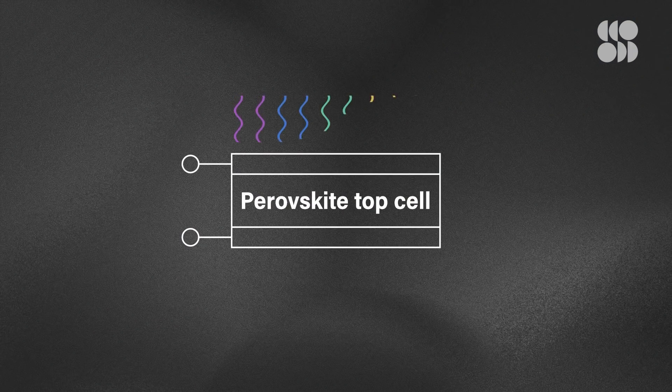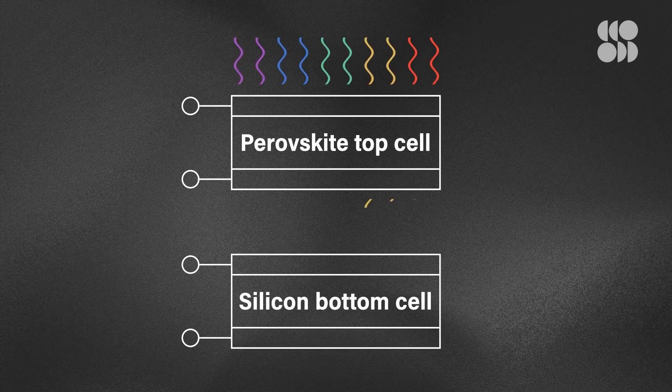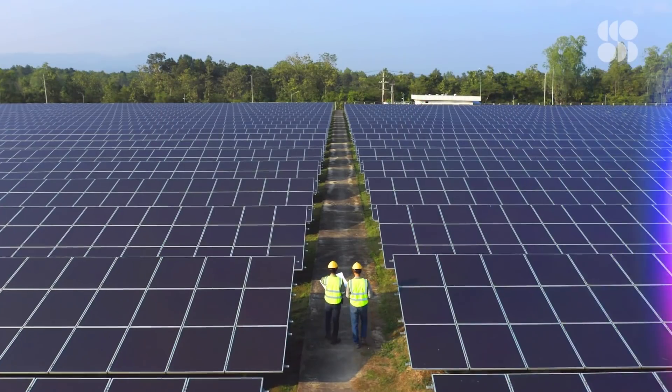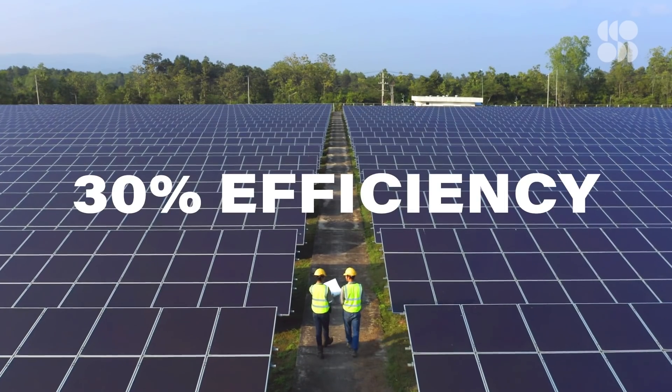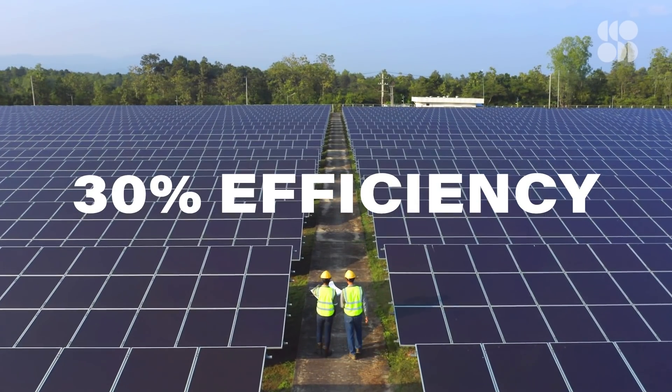Wait, it gets better. Because perovskites are artificial, they can be designed to be most efficient at certain wavelengths, meaning they can work in tandem with silicon in a solar cell to generate electricity from light that silicon can't use. These tandem solar cells are already a hair's breadth from 30% efficiency, and still have room for improvement. It's also possible to paint perovskite crystals onto a surface, meaning you could literally paint your house into a solar panel.